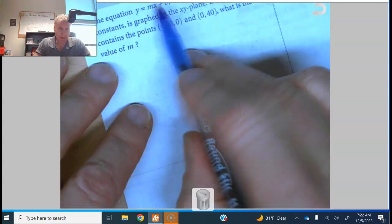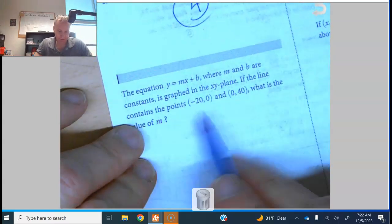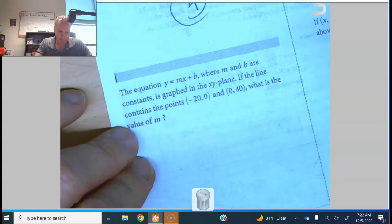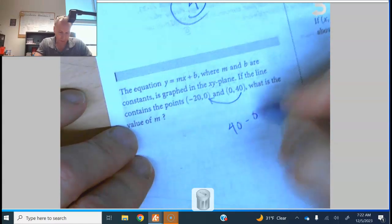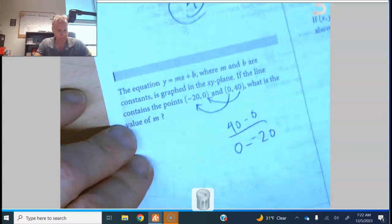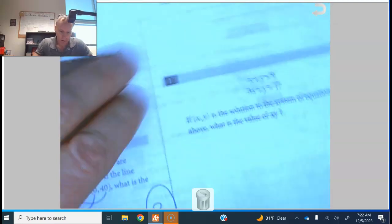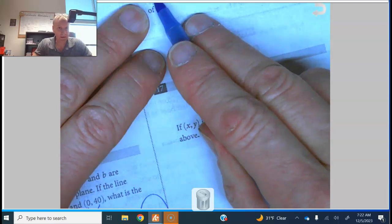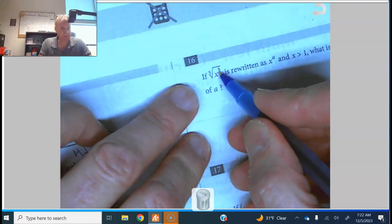Number fifteen: the equation y equals mx plus b is graphed through two given points. We just want the slope m. Take 40 minus 0 over 0 minus negative 20 — watch out for the double negative — that ends up being 2.